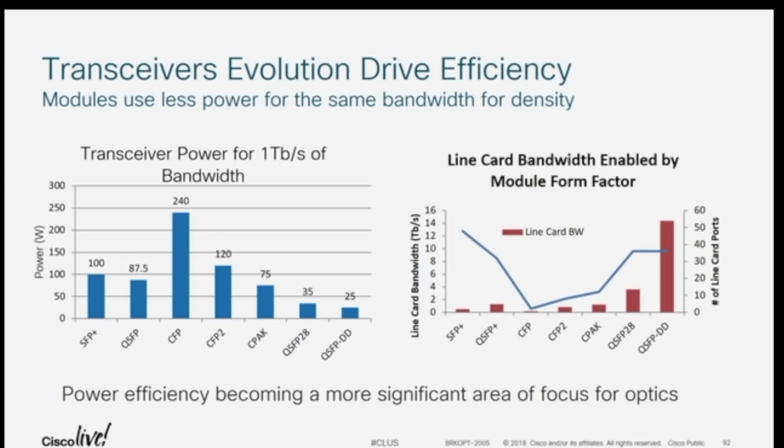If you think of the NPU going to 25.6T, then you're going to think about what happens next relative to these connectors. Can we get them smaller? If we can't get them smaller, what's the next likely step and where would we go from a form factor and connectivity perspective?